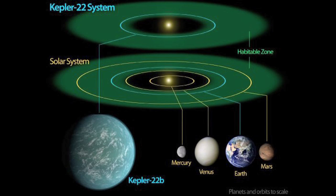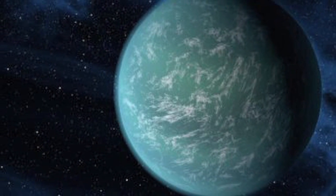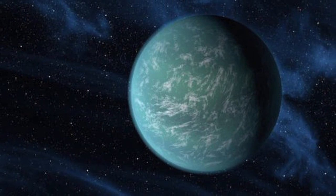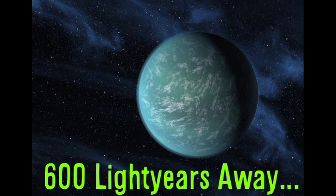If that's not alien enough, there's Kepler-22b, the only known planet to exist in a habitable zone of a sun-like star, meaning it's potentially very Earth-like and only 2.4 times the size. This picture is an artist's rendering and not an actual photo because it's 600 light years away.